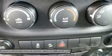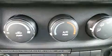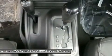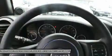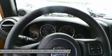Wrangler Rubicon offers standard 32-inch Goodyear off-road tires with biting edges for wicked weather or ragged rocks. The 3.6L Pentastar V6 engine delivers 285 horsepower and 260 pound-feet of torque with fuel efficiency up to 21 miles per gallon.